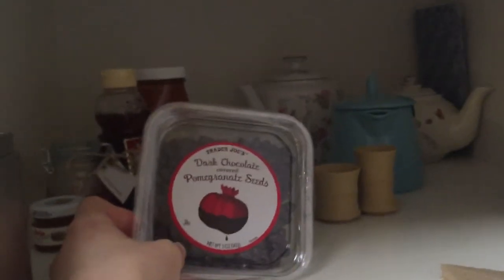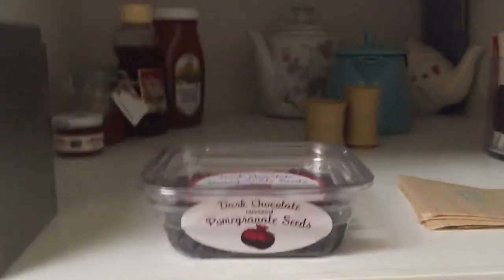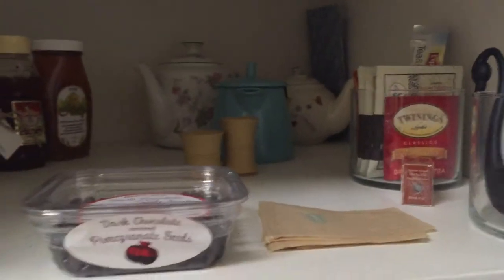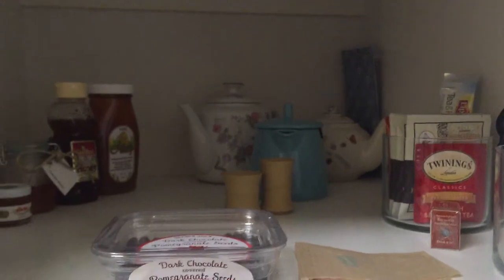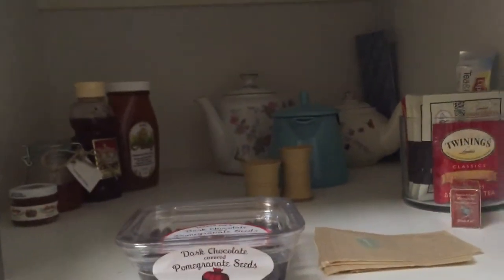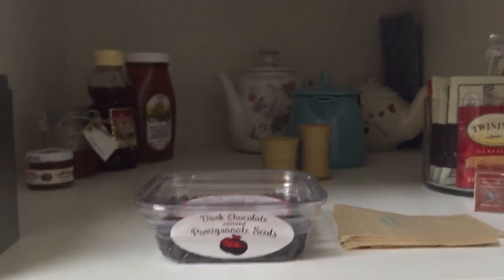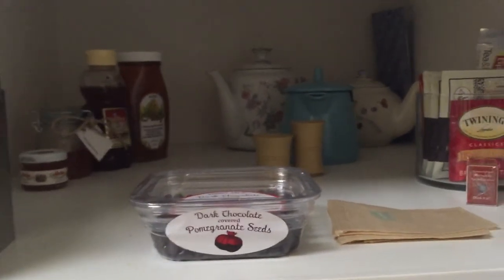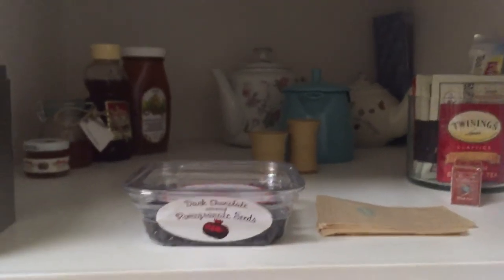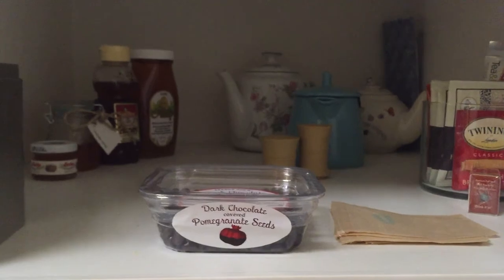Randomly, I also have Trader Joe's dark chocolate pomegranate seeds in there — I thought I'd have them with tea, but I keep saving them for something special. And that's my tea cupboard! I have a bunch of stuff, which is showing me I really need to work through some of it — maybe by making iced teas with some of them. But yeah, that's everything!